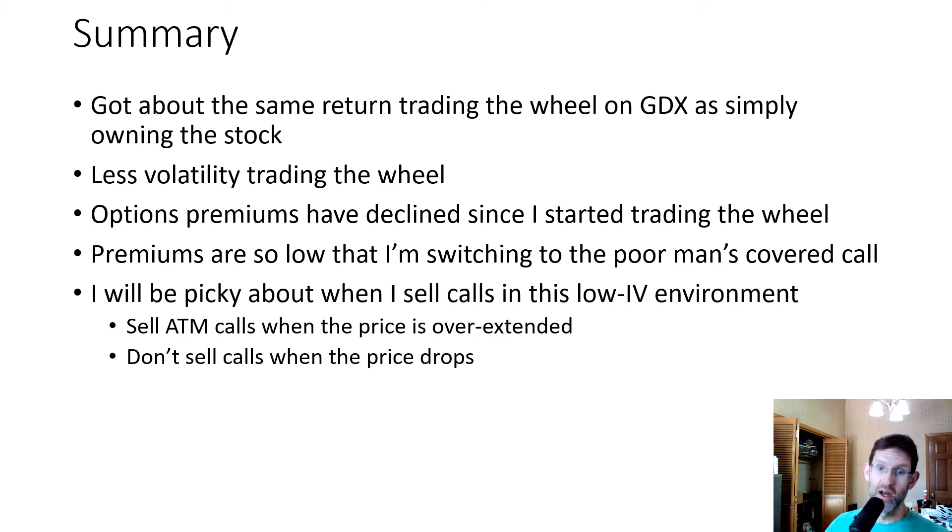The premiums are so low that I'm going to switch to the poor man's covered call, because I can purchase a LEAP option for a relatively cheap price. Going forward, I'm going to be very picky about when I sell calls in this low IV environment. When the price gets overextended — using some basic technical analysis, when the price or RSI is high — I'm going to sell calls aggressively, probably at the money. When the price drops within the price channel but I'm still bullish on the stock, I may not sell calls at all and just hold the stock and let it pop back up.